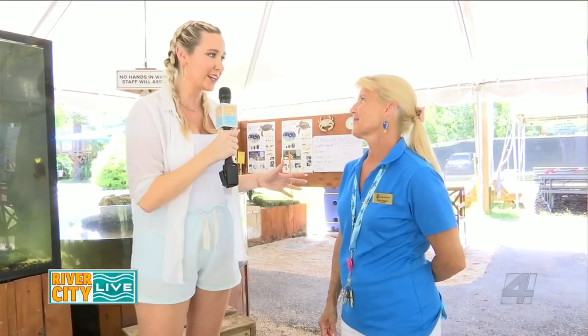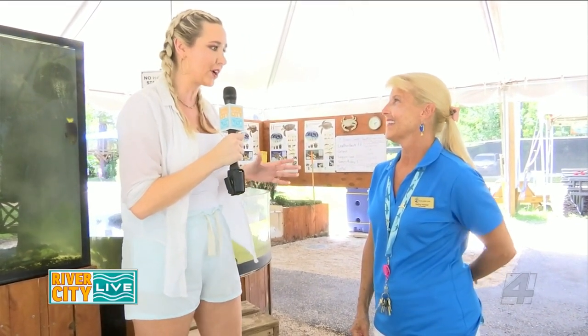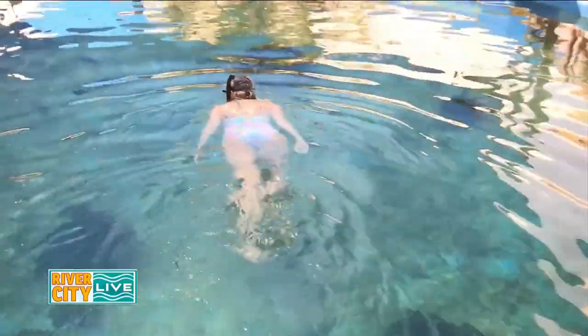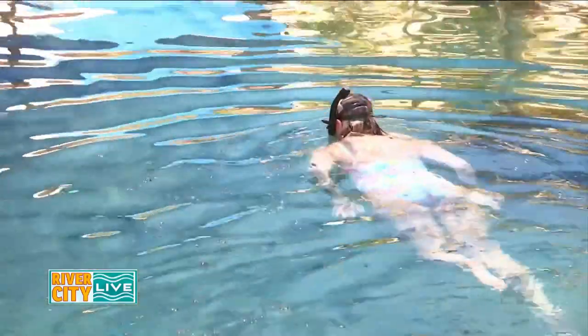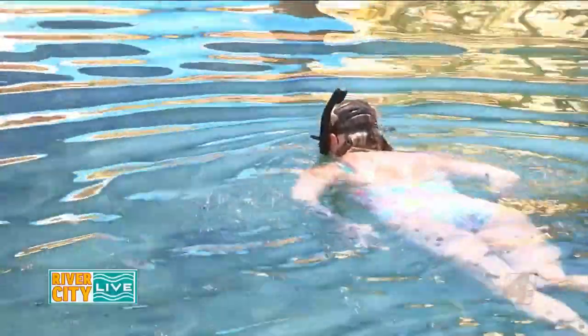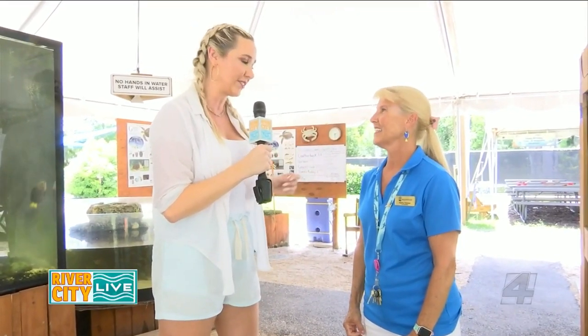Thank you so much for inviting me out today. I'm going to go check out the snorkel tank, which is such a unique and special experience — whether you don't want to go out in open water, want to practice before a vacation, or just want a great day outdoors. Make sure you check out the St. Augustine Aquarium and come see Kathy. You can visit www.saaquarium.com, call 904-429-9777, or check them out on Facebook.